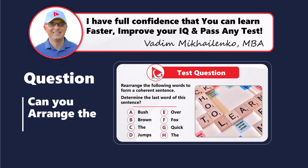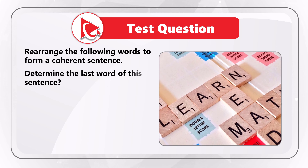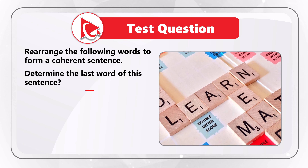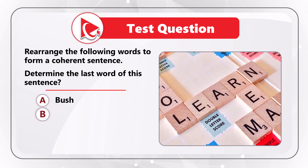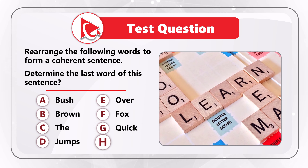Here's a tricky question, but not for you — I have full confidence you will be able to solve it. You need to rearrange the words to form a coherent sentence, and then determine the last word of this sentence. The words are: bush, brown, the, jumps, over, fox, quick, the.